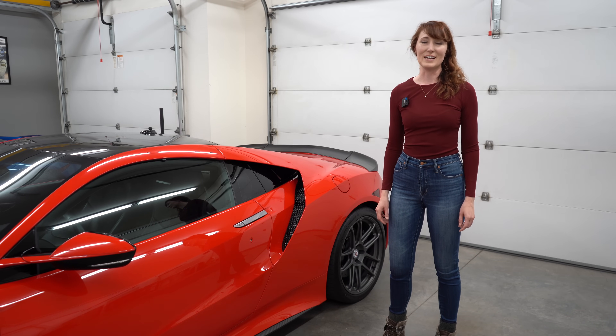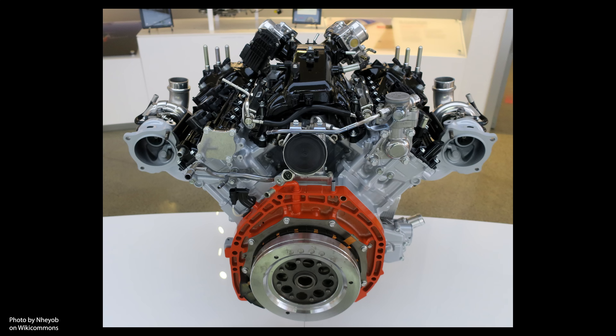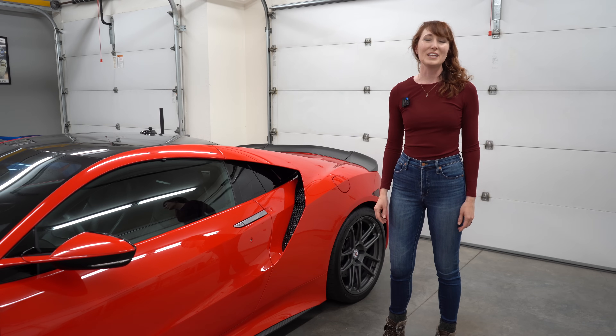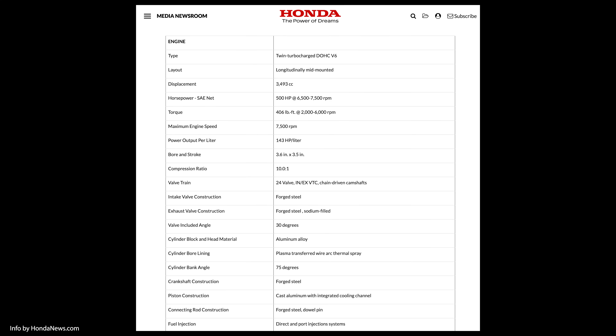Honda built the V-angle at 75 degrees, which is a bit uncommon. However, the 75-degree angle avoids the vibrations that come with a 60-degree angle, as well as the height that comes with a 90-degree angle, allowing the engine to stay quiet and sit low. Fuel enters the aluminum alloy block by both direct injection and port injection, optimizing performance at all speeds, and hydraulic valve timing appears on both intake and exhaust systems. Those cylinders have plasma-transferred wire arc thermal spray on the bore lining, which improves heat transfer.